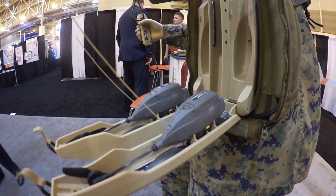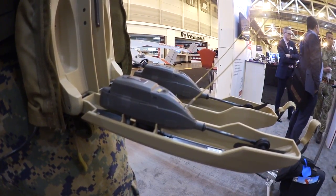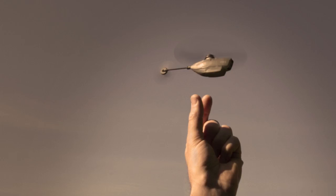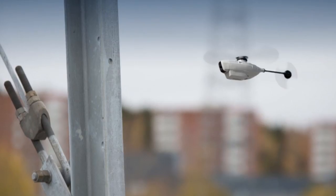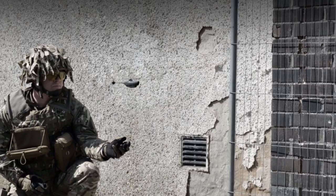What you're looking at is not some vintage cell phone but the world's smallest operational drone. This is the Black Hornet, the smallest operational UAV in the world today. It has been developed by Prox Dynamics of Norway and it has been operational now for several years in various parts of the world.